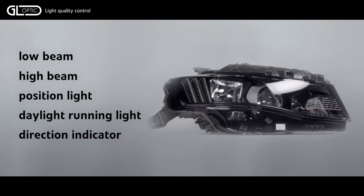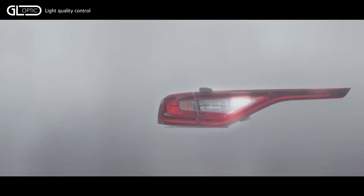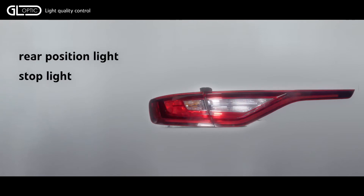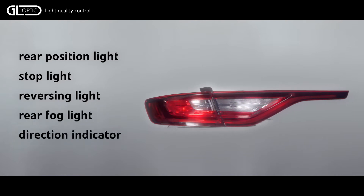These are provided by a single optical system, which becomes a challenge for test engineers. Tail lights are composed in a similar fashion to function as rear position light, stop light, reversing light, rear fog light and direction indicator. New lamps are getting longer and more complicated, and their elegant form puts specific requirements on testing equipment.